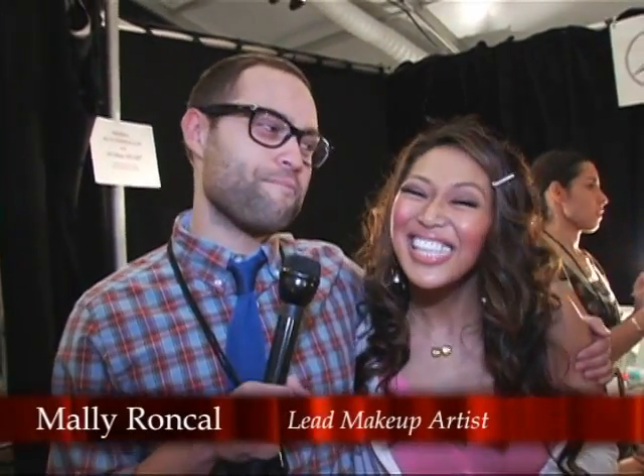Hi, I'm Tessie Gallegos, the beauty editor for Seventeen, and I'm backstage at Tracy Reese with Mally Roncall, makeup extraordinaire, and she's going to tell you how to copy the look at home.